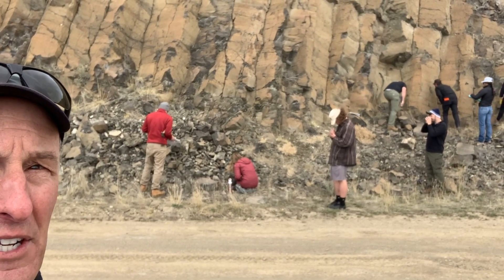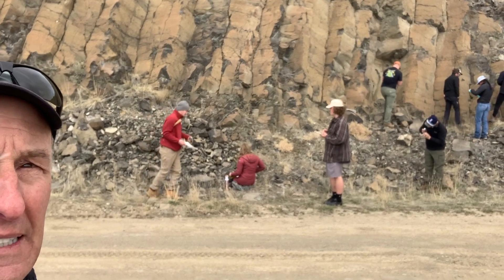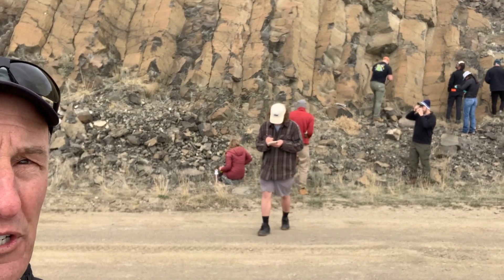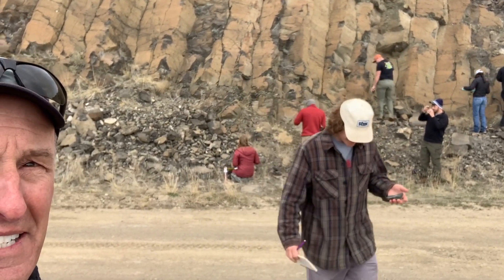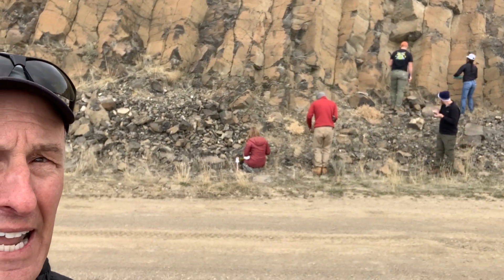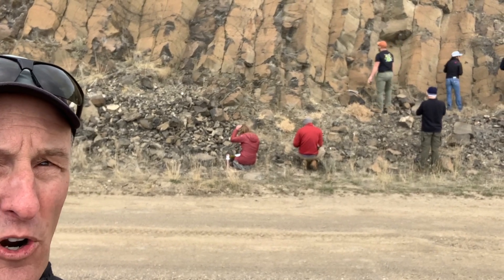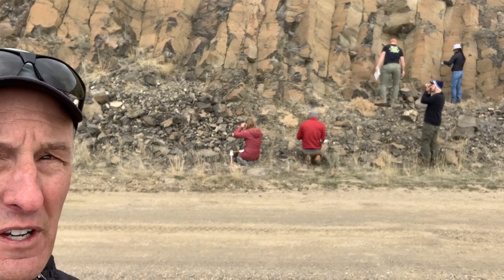It's a very dark lava flow — what we call mafic — formed with minerals like pyroxene. It is an indication of the beginning of extension in southwest Montana and partial melt of the mantle, producing lava flows of basalt.